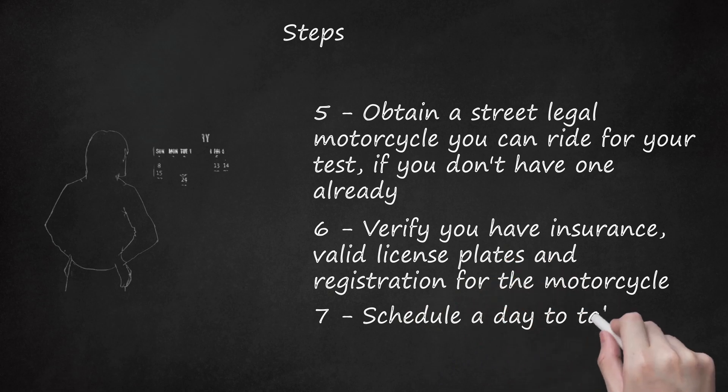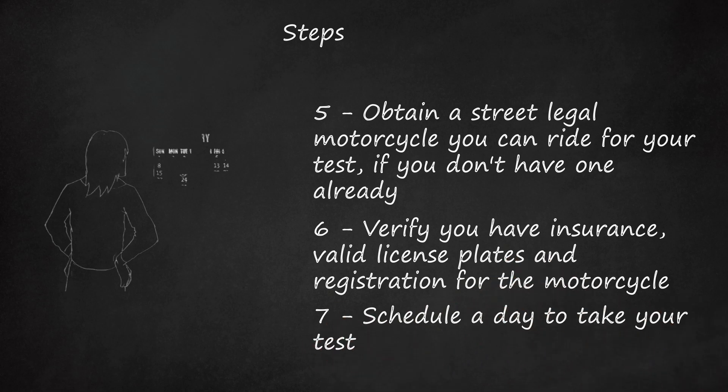Step 7: Schedule a day to take your test. Check the weather forecast before you do, since you won't want to take this test in the rain.